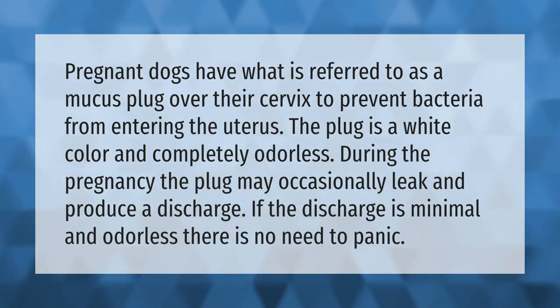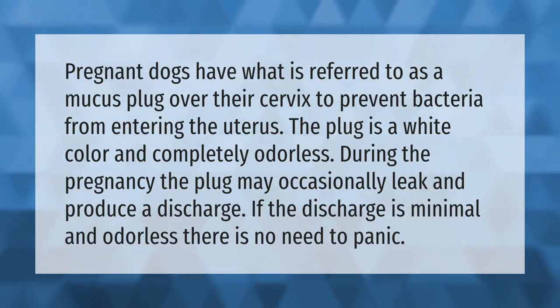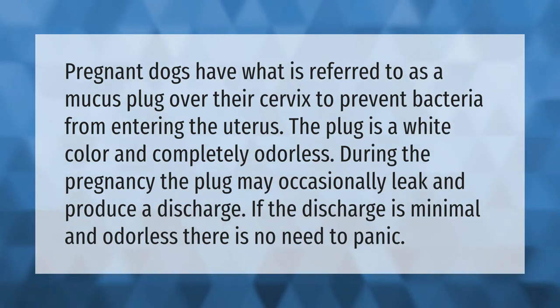Pregnant dogs have what is referred to as a mucus plug over their cervix to prevent bacteria from entering the uterus. The plug is white in color and completely odorless. During the pregnancy, the plug may occasionally leak and produce a discharge.